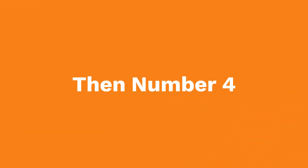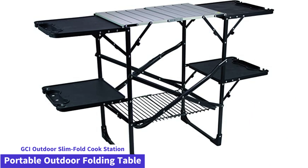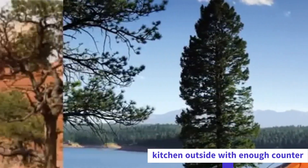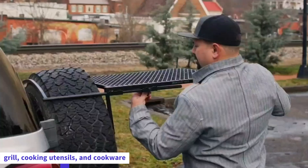Then at number 4: the GCI Outdoor Slimfold Cook Station Portable Outdoor Folding Table. This table brings the kitchen outside with enough counter and storage space to accommodate a camping stove or grill, cooking utensils, and cookware.